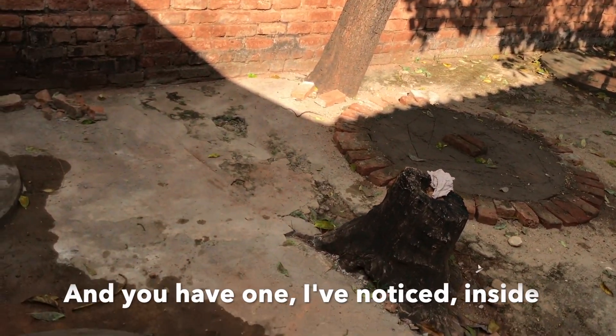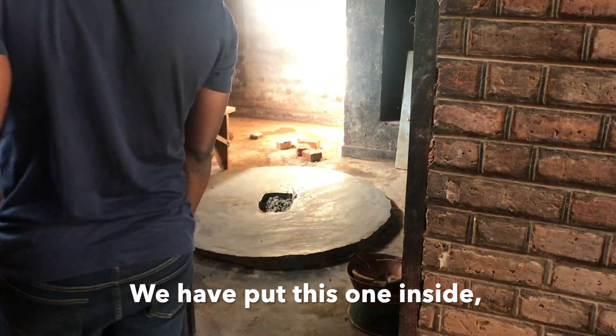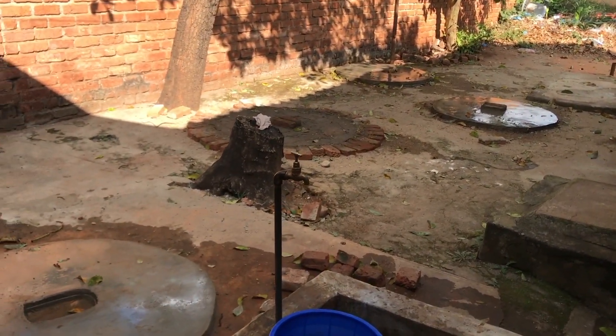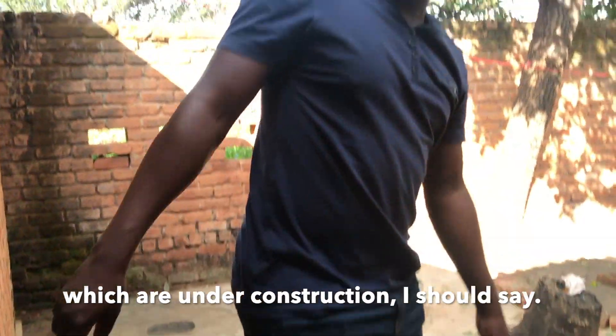I've noticed there's one inside the little house here as well. We put this one inside because we don't have enough space outside. And you're doing a total of six it looks like? Yes, there are six. So there are ten toilets to be constructed which are under construction as we speak.